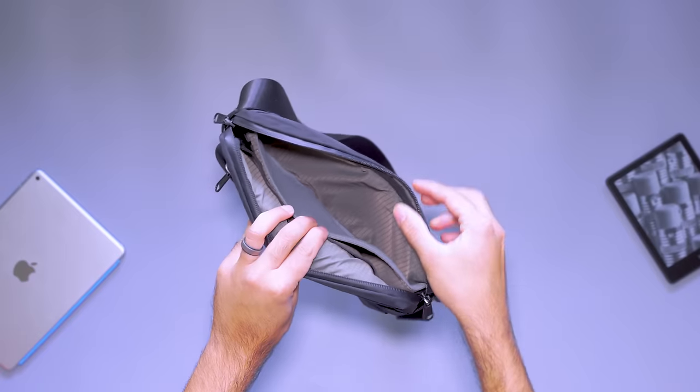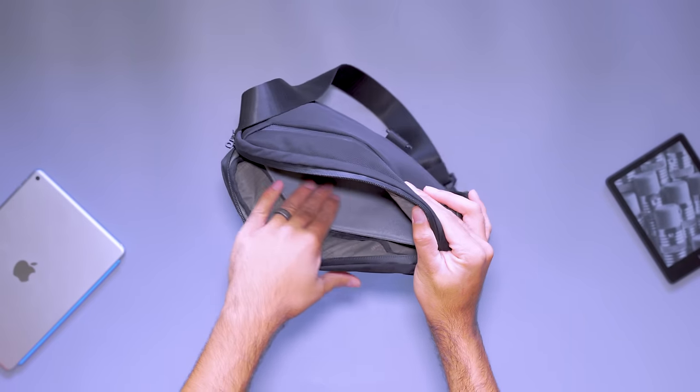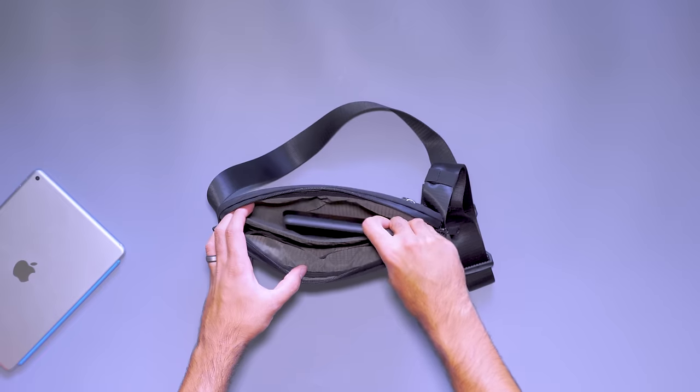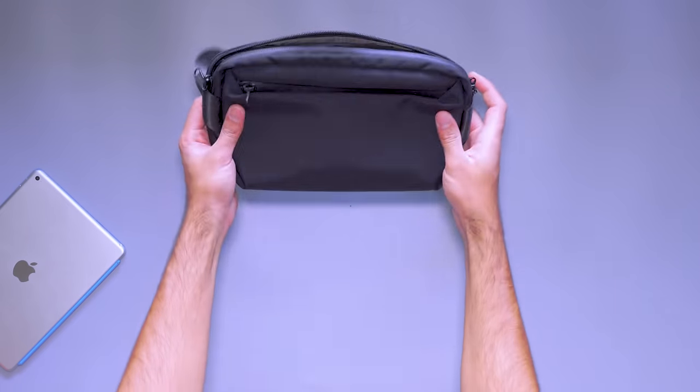When you're waiting in an airport lounge, it's nice to have your favorite devices on hand. The Alpaca Ghost Sling Mini is designed to hold all of your entertainment closely. It has a dedicated padded pocket that makes it easy to grab your favorite layover distraction. The divider along the back panel has a soft microfiber lining that protects your screens — a great place to store your Nintendo Switch, iPad Mini, or e-reader.